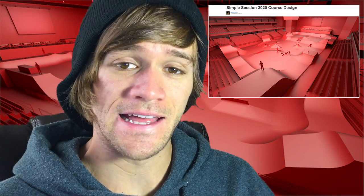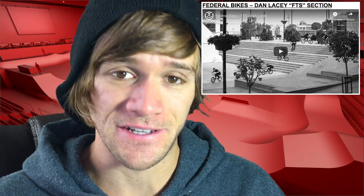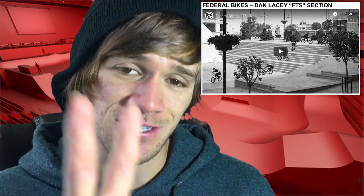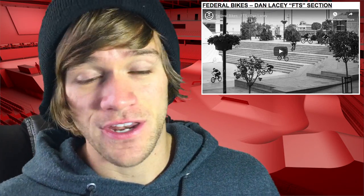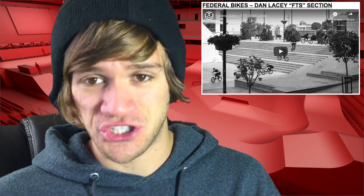The next thing I want to talk about today is Dan Lacey's Federal FTS DVD section that I just finished watching. Oh my goodness, it's not even a bad thing that I'm sick this week and only talking about four things, because this is the only video that needs to be talked about this week. There are two things that are prominent within this one: gigantic 360s and curved rails. I think this dude just hit every single curved rail that exists in the entire world. And we all know Dan Lacey for his gigantic 360s — this video part does not disappoint whatsoever. He honestly could have made it just the 360s and just the curved rails and it would have been just as good of a video.